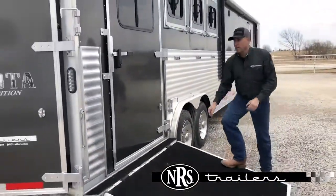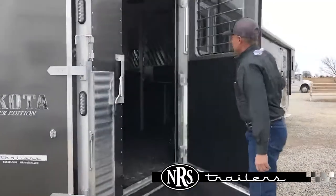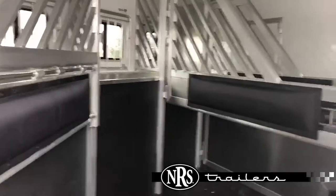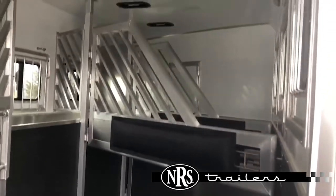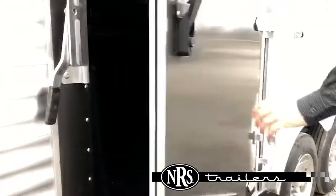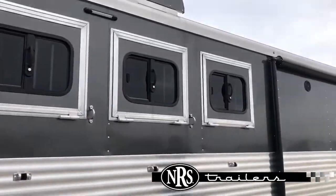Side load model. We have a telescoping divider, air flow dividers, stud divider, roof vents, insulated horse area. This trailer has drops on the butt side and electric awning.